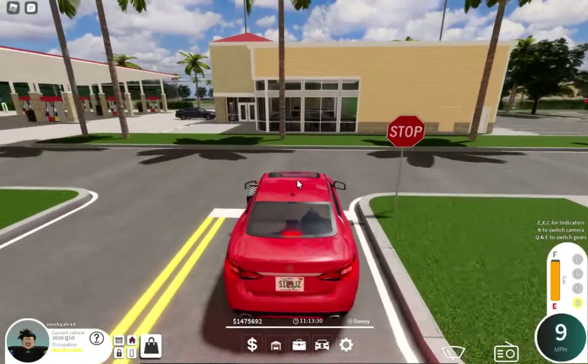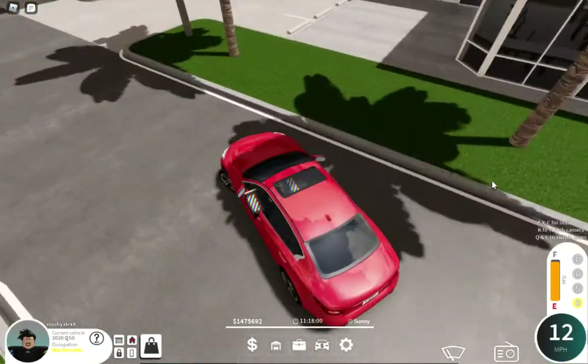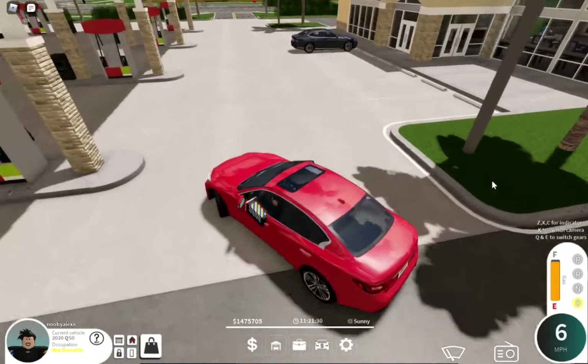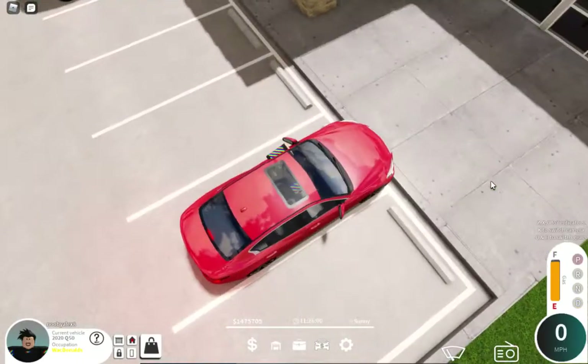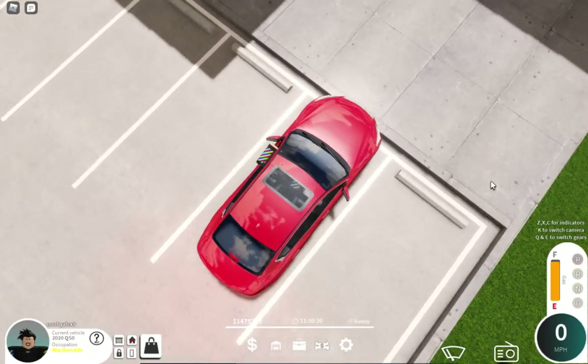Even the gas costs money in this game. I'm not the only one with a Lexus LS — I thought I was special. I just made a money dance. And let's not talk about my bad parking.